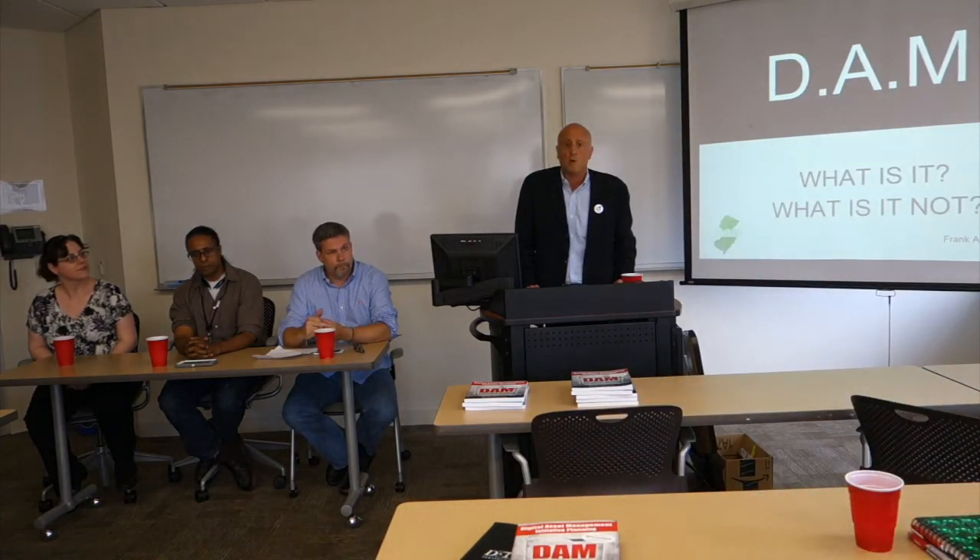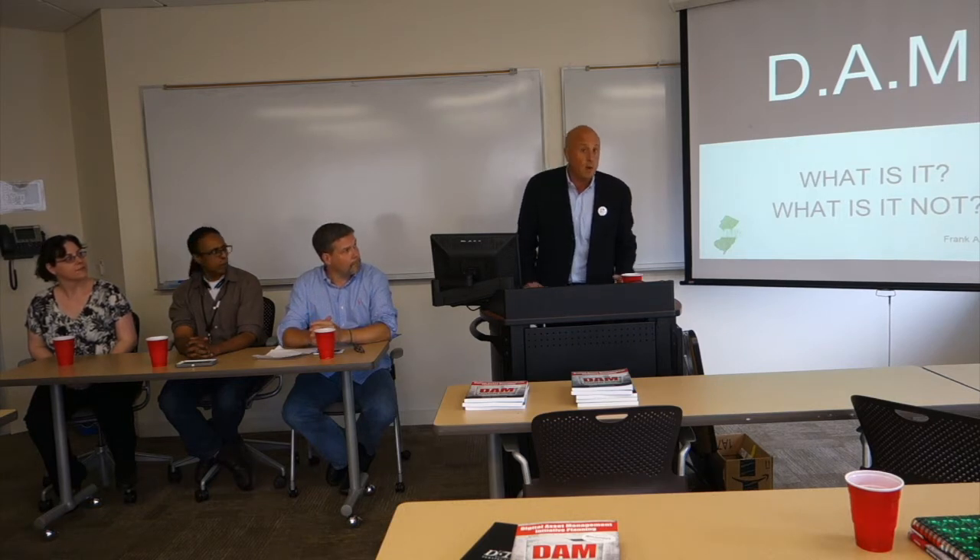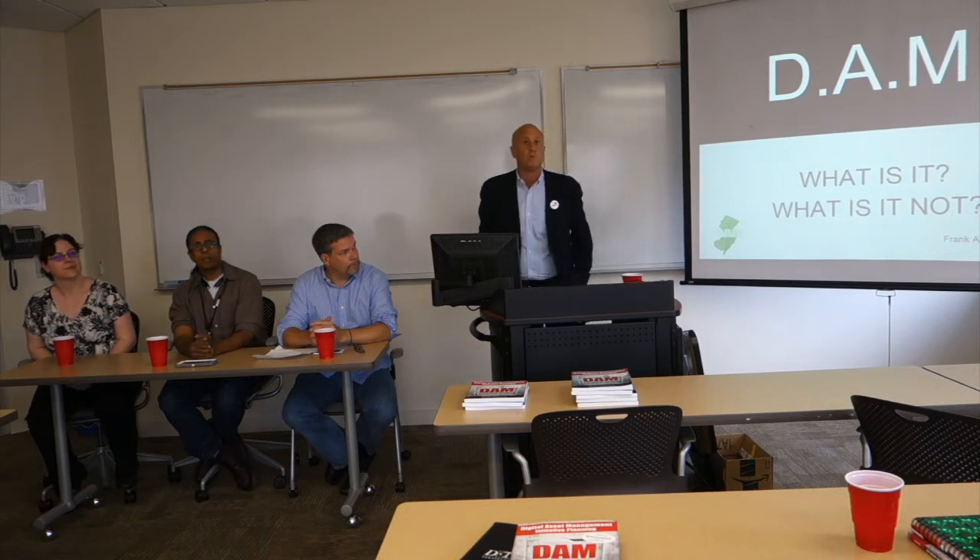My name is Frank DiCarlo, and I'm from RPR Graphics. Today we're going to be talking about what is DAM — Digital Asset Management.